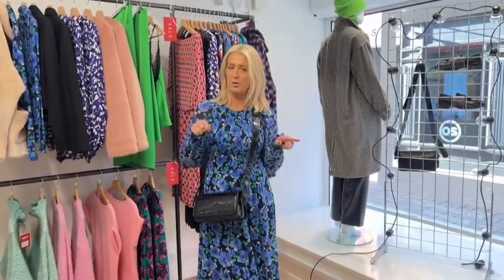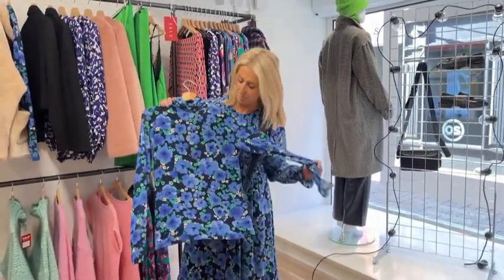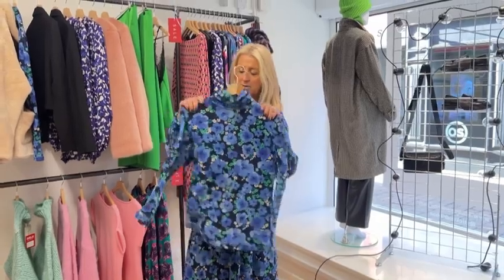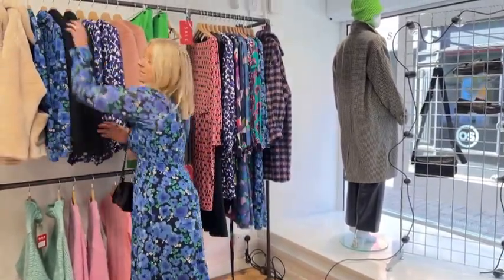If you like the print but not the dress, we've also got a top in the same print with a high neck — that's a really lovely top. I think there's only a couple of pieces left of that, and that's in the sale as well.